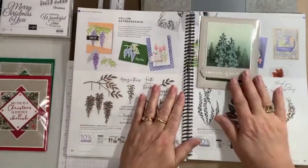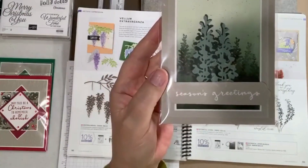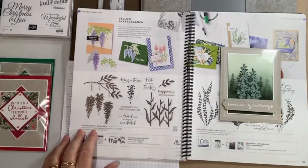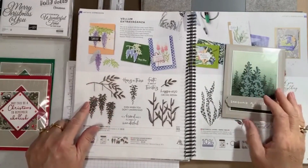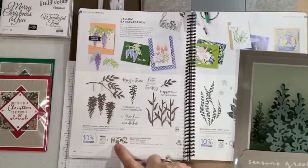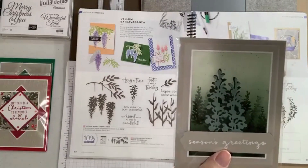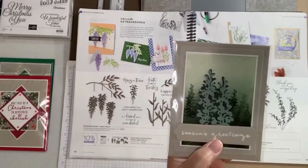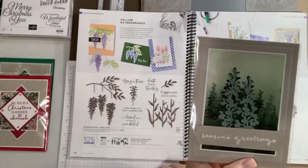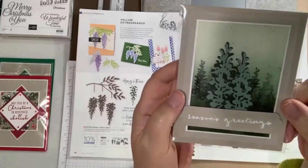This one threw me for a loop. I went through the catalog a number of times to figure it out, and it's actually the Wisteria Wishes set — these wisteria flowers turned upside down to look like trees. There are dies that cut out those wisteria flowers but they've done them in greens to make them look like trees. I love how they did some very soft shading and spatters, and the sentiment is from Season's Greetings. What a unique way to make more than one use of a stamp set.